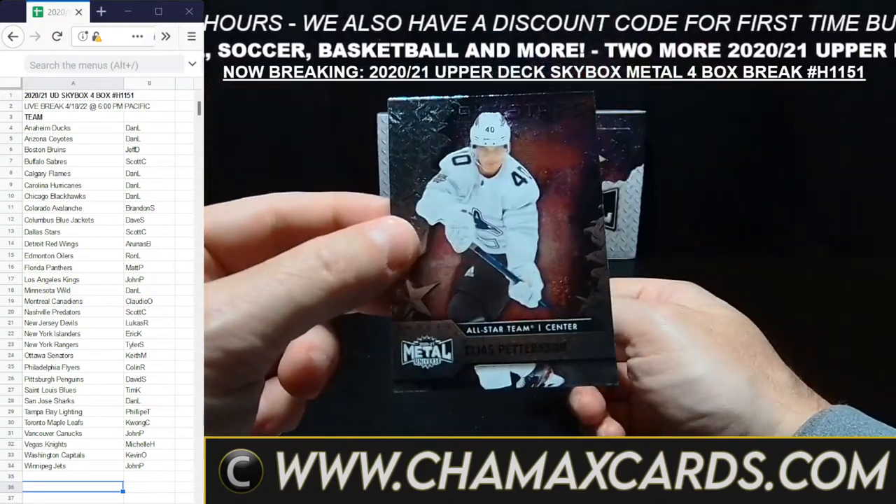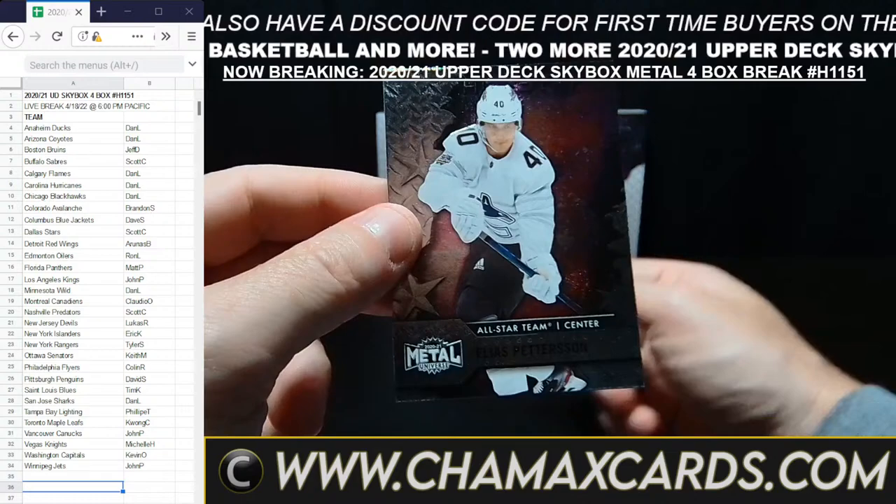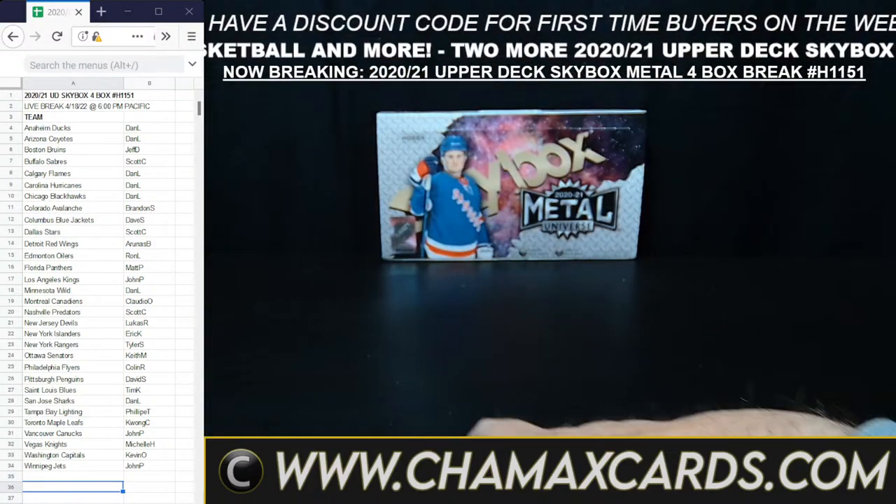Alexander True. And fittingly, Vancouver is the last card. Go Vancouver! Elias Pettersson — he's really lit it up since Christmas. Nice to see.